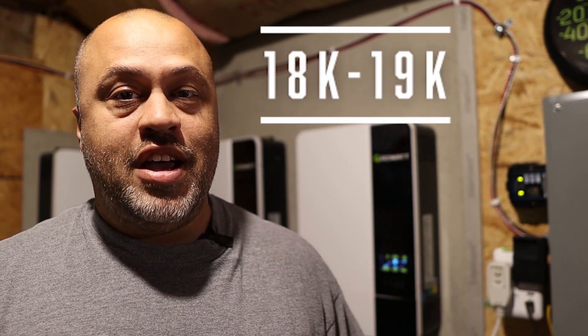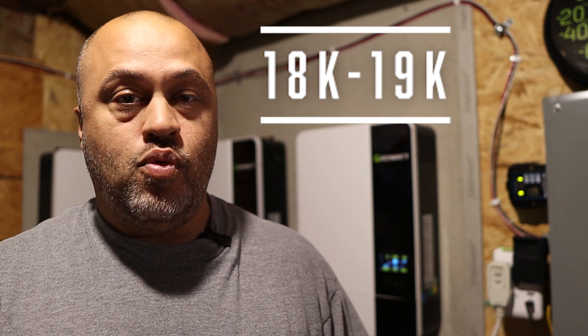All in all, to be able to run my house all day long off-grid — my entire house, which uses a lot of power with the washer, dryer, water heater, a large family, and two AC units — I'll say I have about $18,000 or so in this system. That includes your wiring, breakers, and everything going along with it: 12 kilowatts of solar, 15 kilowatts of inverting power, and 20 kilowatt hours of battery storage.